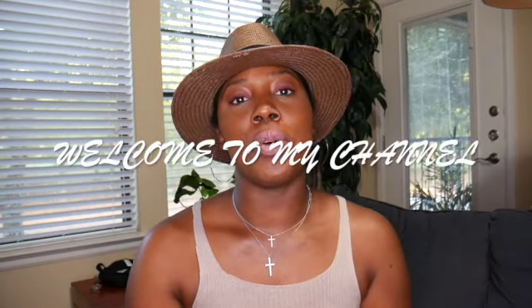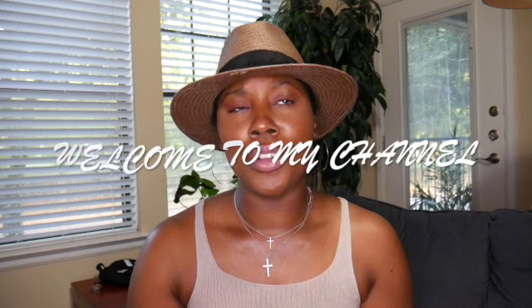Hey, welcome to my channel. My name is Chris. If you're new here, my channel covers home decor, fashion, lifestyle, and stay-at-home mom vlogs, just to name a few. Today's video is going to be all about home decor and a little bit about fashion, so let's get into it.